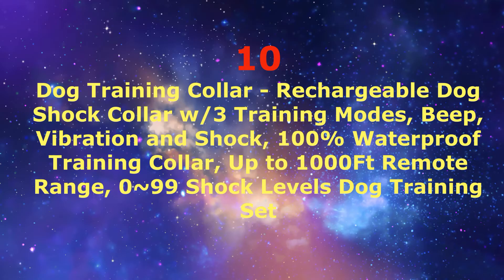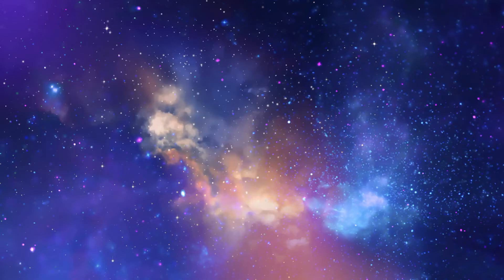Number 10: Dog Training Collar — a Rechargeable Dog Shock Collar with 3 Training Modes: Beep, Vibration, and Shock. 100% Waterproof Training Collar with up to 1000 feet remote range and 0-99 shock levels.